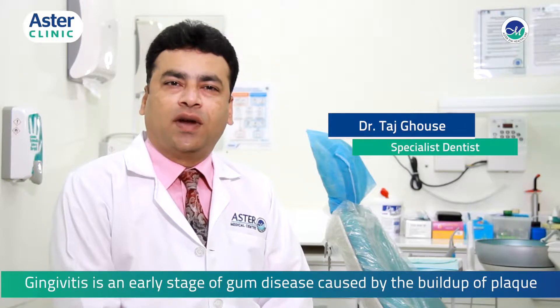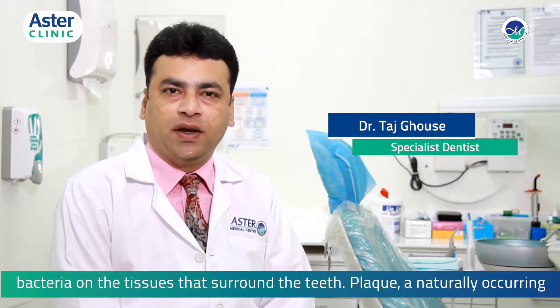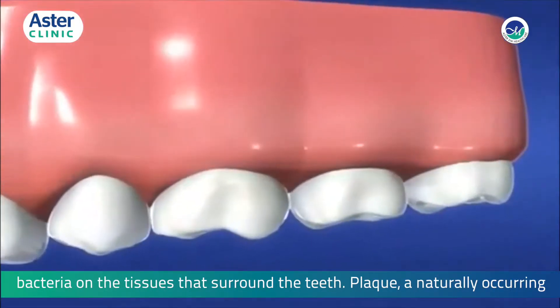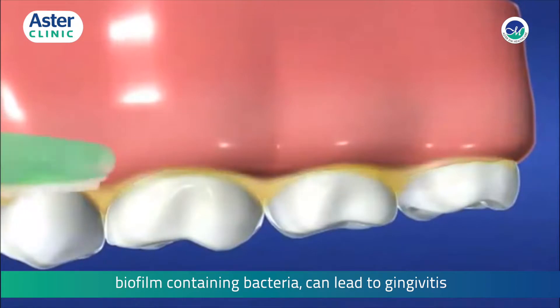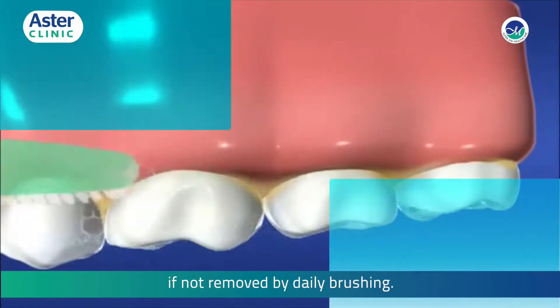Gingivitis is an early stage of gum disease caused by the buildup of plaque bacteria in the tissue that surrounds the teeth. A naturally occurring biofilm containing bacteria can lead to gingivitis if not removed by daily brushing.